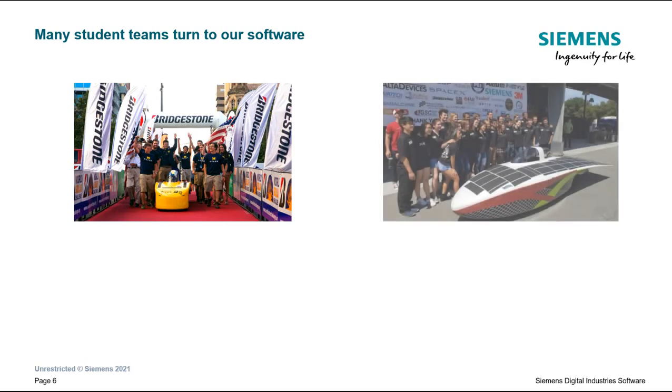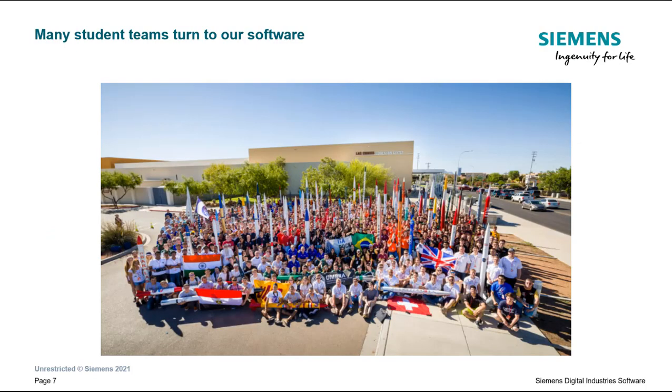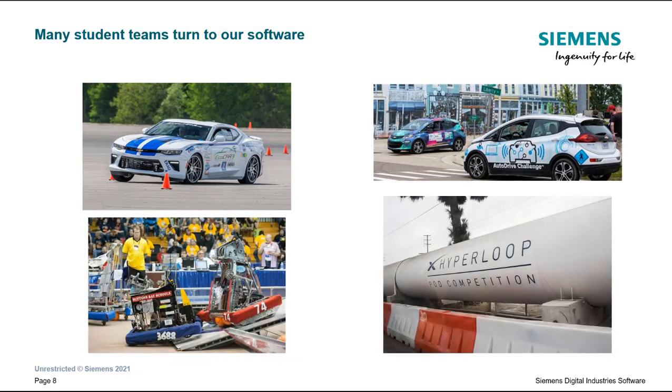We also support solar car teams like the University of Michigan, Stanford University, UC Berkeley, and Cal Poly. A variety of rocketry teams, and teams from other competitions like EcoCar, SAE AutoDrive, First Robotics, Hyperloop, and more.